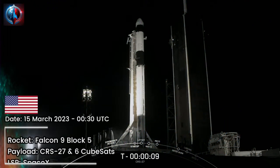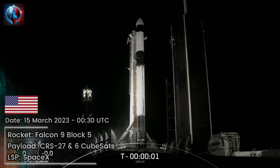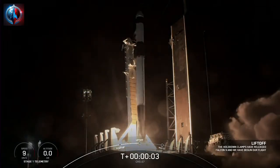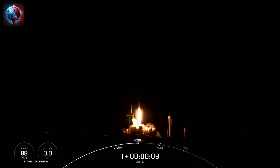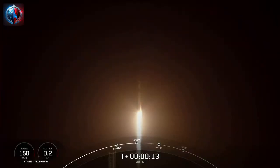10, 9, 8, 7, 6, 5, 4, 3, 2, 1, engine full power and liftoff of CRS-27. Go Falcon, go Dragon. Falcon 9 soars off the launch pad. Dragon now on its way to the International Space Station with important new science experiments and crew supplies.